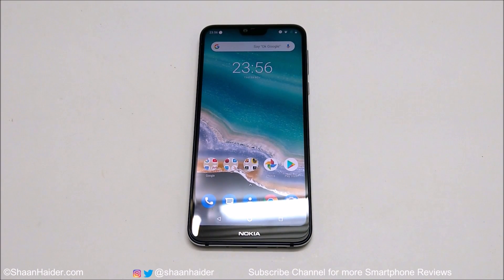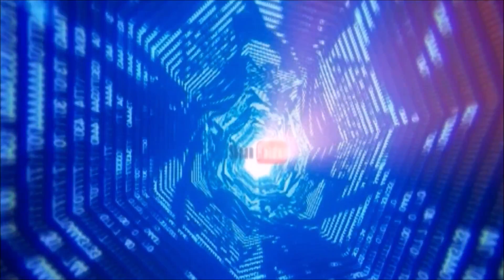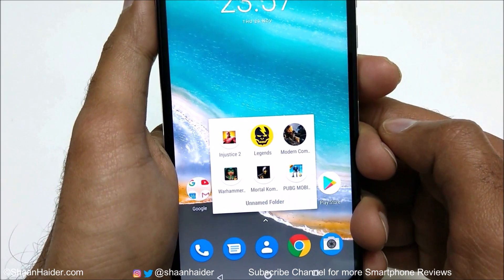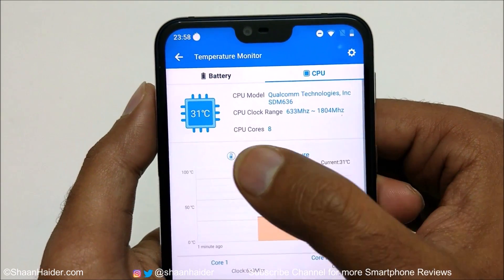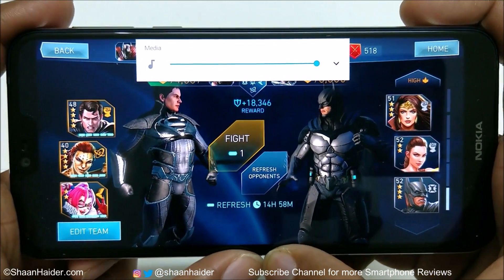Hey guys, this is Sean Heather and in this video we are going to do a detailed gaming review of the Nokia 7.1 smartphone by playing a few of the most high-end heavy graphics games. Along with gaming performance, we will also check battery performance and monitor temperature. The games today are Injustice 2, Shadowgun Legends, Modern Combat 5, Warhammer 40,000, Mortal Kombat, and PUBG Mobile. The battery percentage is 37%, battery temperature is 27°C, and CPU temperature is 31°C.